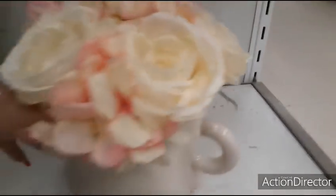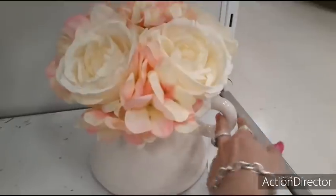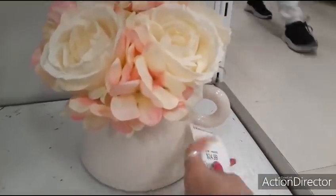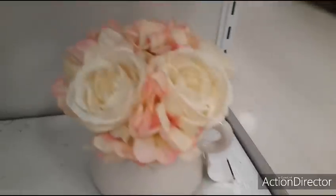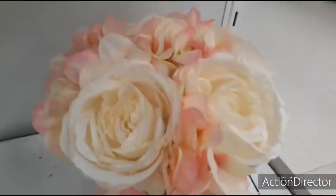Moving on to this pretty floral arrangement. You have the cute little jug with the handle, $24.99, and then you have the pink and white roses. Very pretty.